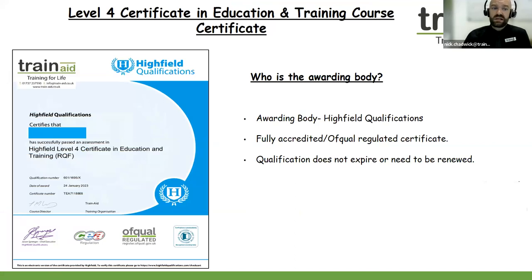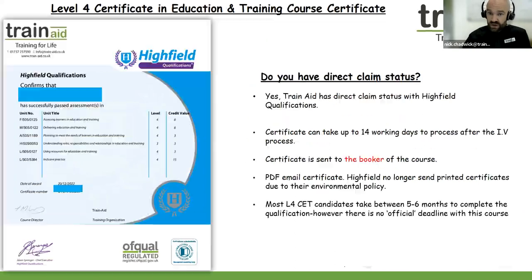In regards to the Level 4 Certificate in Education and Training course certificate — it's always good to show you this. So if you're considering the course or have just signed up, welcome. The awarding body is Highfield Qualifications, and this is a fully accredited and Ofqual-regulated certificate. The title is Highfield Level 4 Certificate in Education and Training. The qualification is yours for life — it does not expire and does not need to be renewed. Train Aid has direct claim status with Highfield Qualifications.